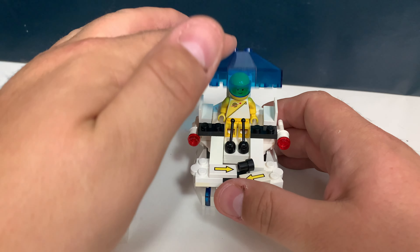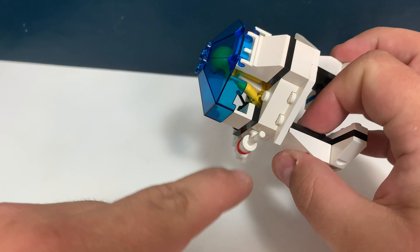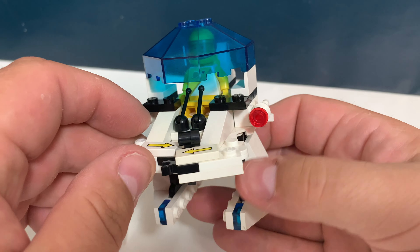This is how it looks with the minifig inside. You can close this cockpit — it does protect him, or her, a little bit, but all these spaces are still open.